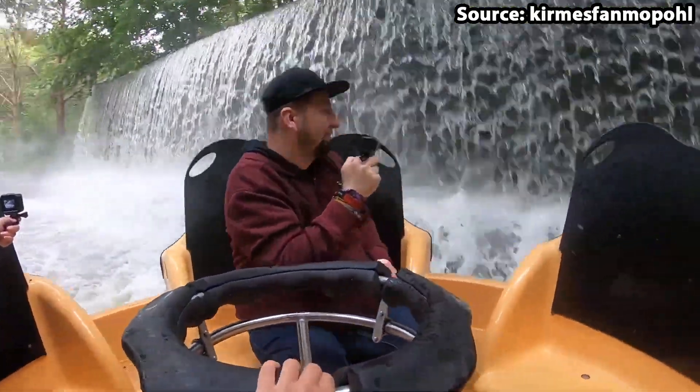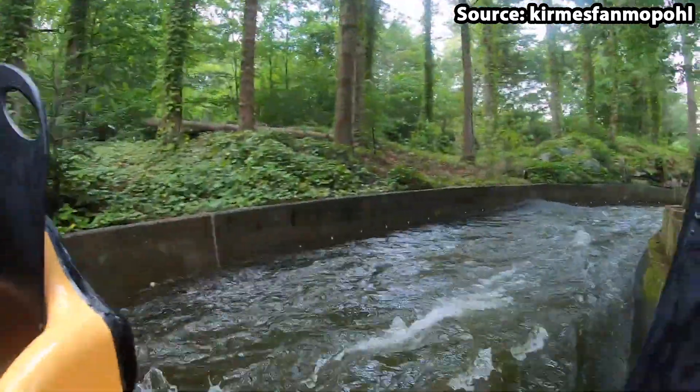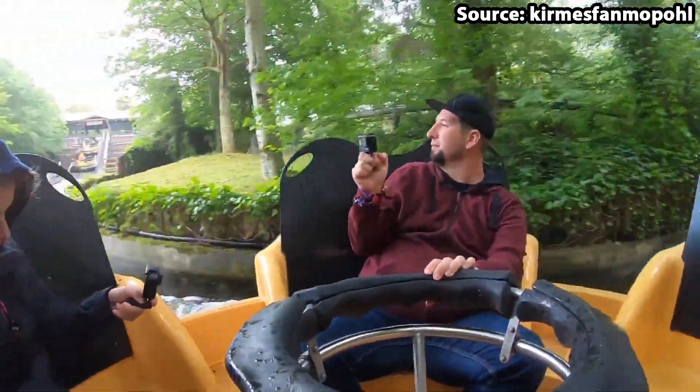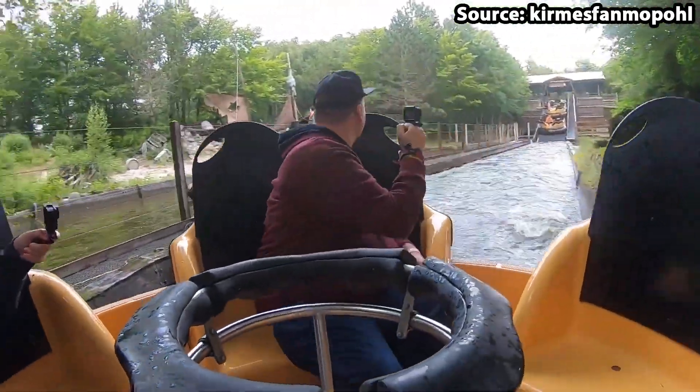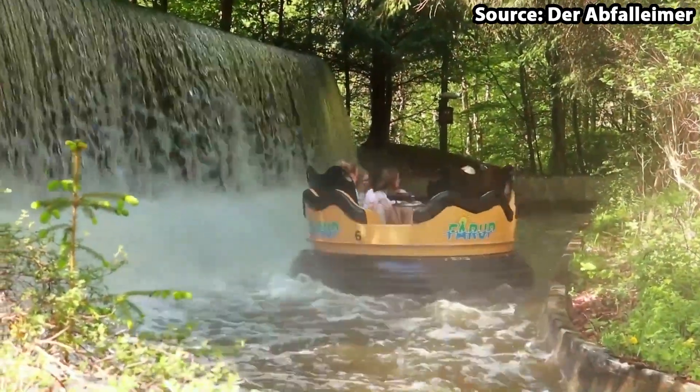With it being located deep within the woods, it really feels as if you are on a rapid adventure, and therefore I think it is definitely worthy of the list. Just watch out for the waterfall at the end.